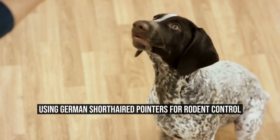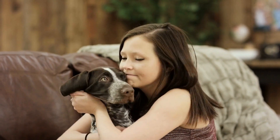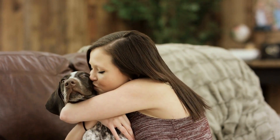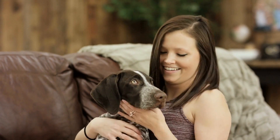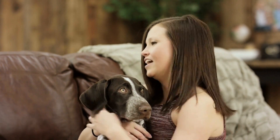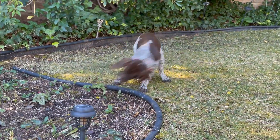Using German Shorthaired Pointers for rodent control: can German Shorthaired Pointers be used for pest control, such as catching rodents? German Shorthaired Pointers, GSPs, are a versatile breed known for their hunting abilities. They are intelligent, active, and have a keen sense of smell.